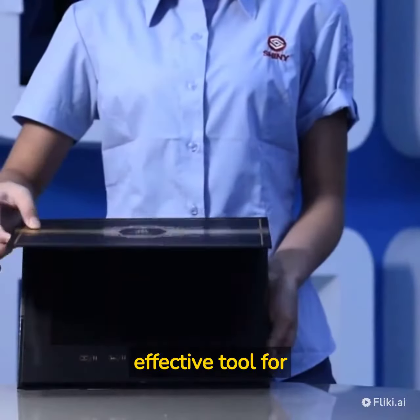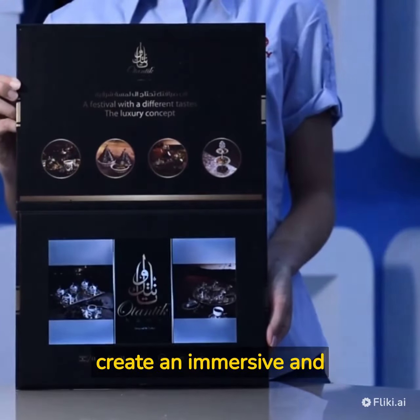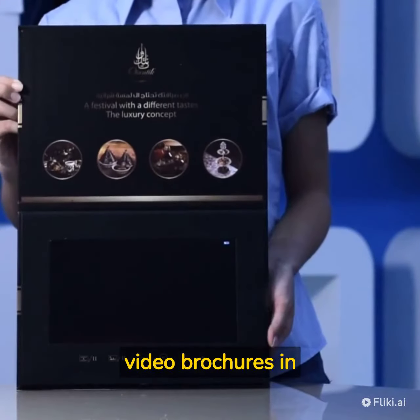Video brochures can be an effective tool for advertising in the industry as they combine the traditional print medium with the power of video to create an immersive and interactive experience for the target audience. Here are some tips on how to use video brochures in advertising.